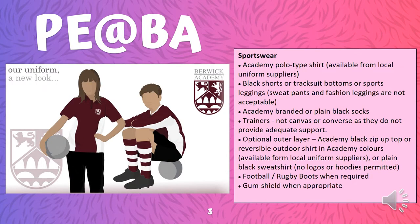So what does our uniform look like? I wanted to take a moment just to remind you. The Berwick Academy PE uniform is as follows: an academy polo shirt available from local uniform suppliers, black shorts, black tracksuit bottoms or black sports leggings. Sadly, sweatpants and fashion leggings are not acceptable. It includes an academy branded or plain pair of black socks, and a pair of trainers — but not canvas and not Converse, as they don't give you the support you need whilst playing PE.